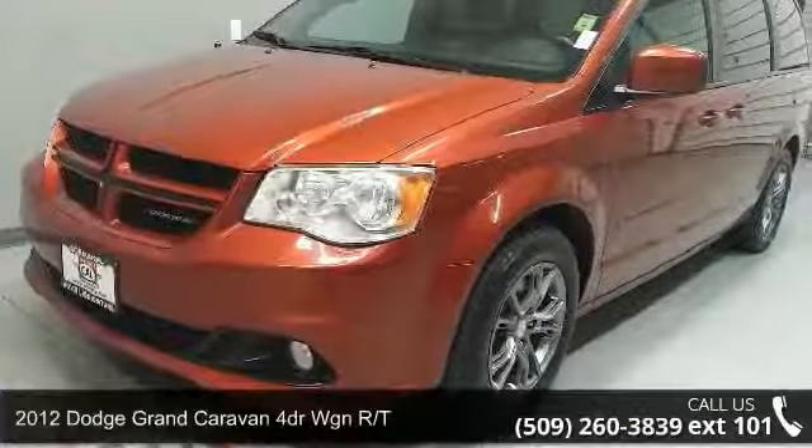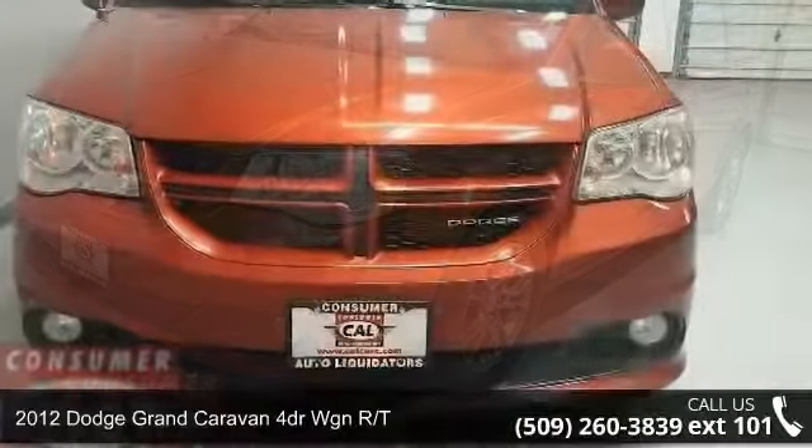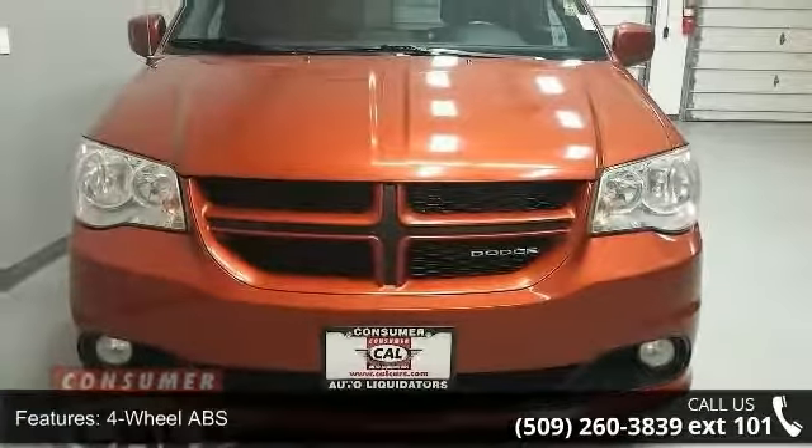Step into the 2012 Dodge Grand Caravan. If you are looking for a first-rate auto, this one could be yours today. Enjoy these notable features.